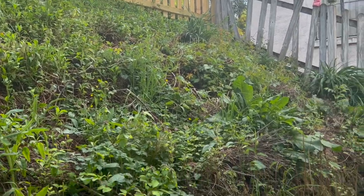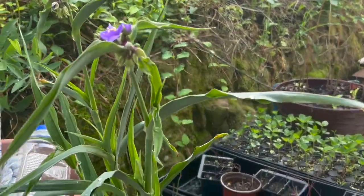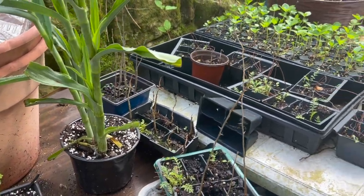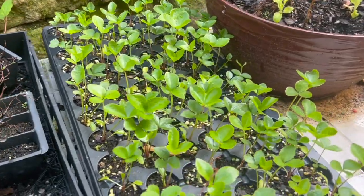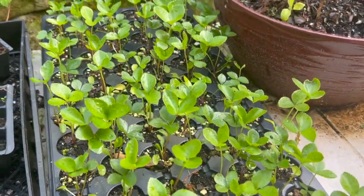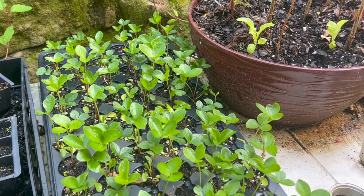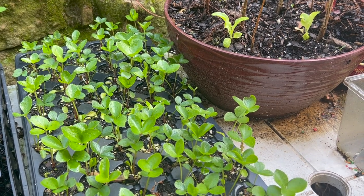Moving along here — this is a sneak preview of some more spiderwort I've dug up, getting ready for the sale. Here are some hellebore seedlings I dug up — I made a video on that. Check that one out if you want to see the best way to multiply hellebores via seedlings. Let me go ahead and show you what else is growing on the other side of the house.